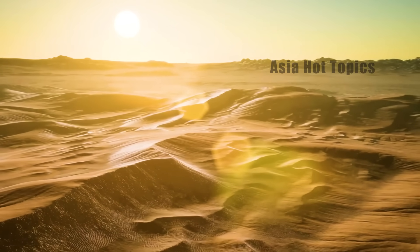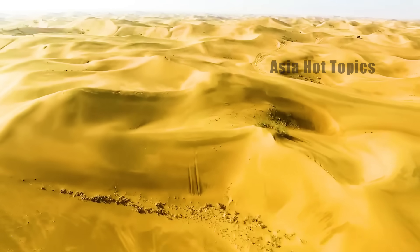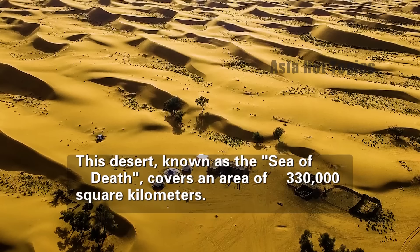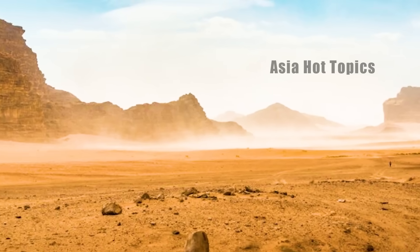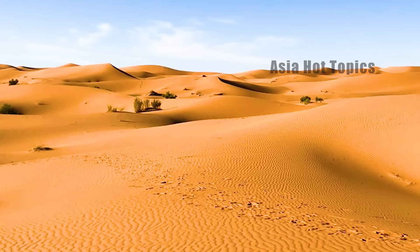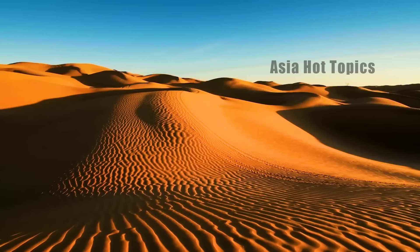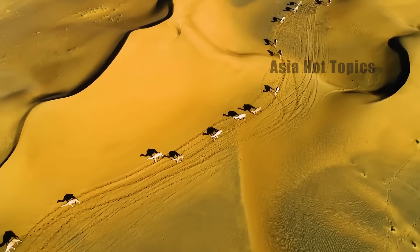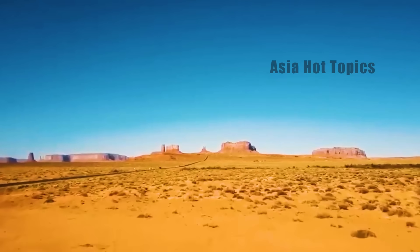Among these deserts, the Taklamakan Desert is undoubtedly the most daunting. Known as the Sea of Death, it covers an area of 330,000 square kilometers, equivalent to the entire land area of Japan. What's more terrifying is that it is the second largest mobile desert in the world. Sand dunes can move dozens of meters overnight, and the highest sand dunes are even more than 200 meters, equivalent to the height of a 100-story building.